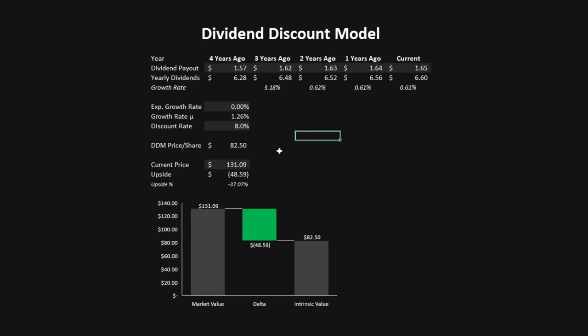The second model is the dividend discount model. I've imported IBM's dividend payouts from four years ago to the current year. The growth rate in dividends during this period was 1.26% on average, and I'm projecting no growth in future dividends, given their very high payout ratio. Using a discount rate of 8%, this gives a dividend discount model price per share of $82.50, which is a 37.07% downside.